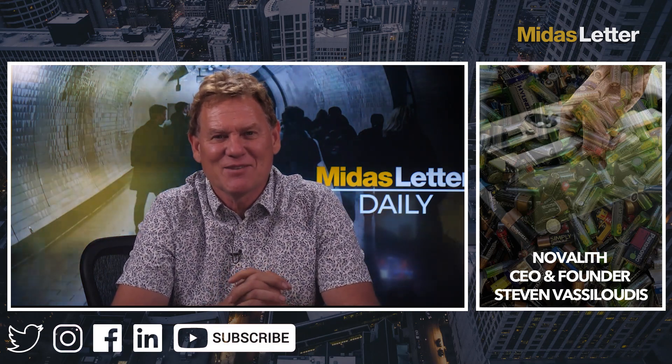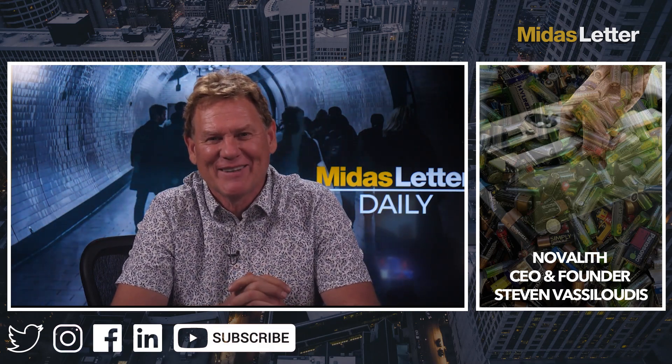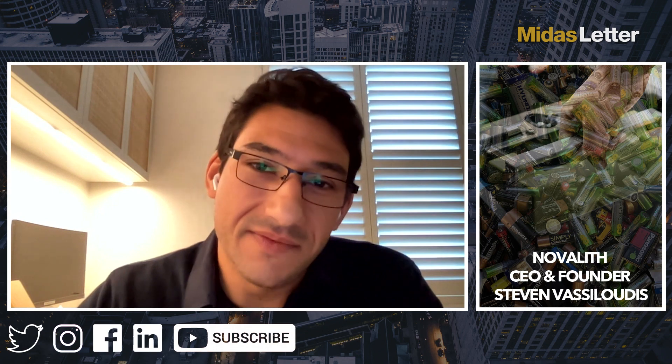What sort of opportunity would there be for investors interested in participating in your success? We have to fund our commercial demo plant. We're probably looking to open a Series A towards the middle to end of this year to get cash in the door to build that plant. At that stage we'll be opening the doors to investors — feel free to reach out via the website or my personal details.